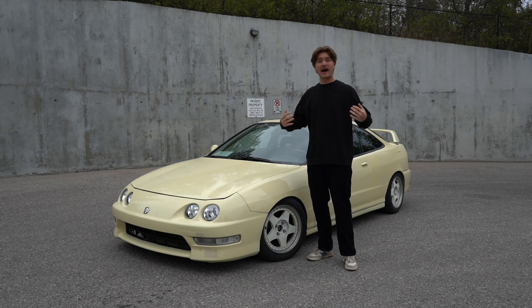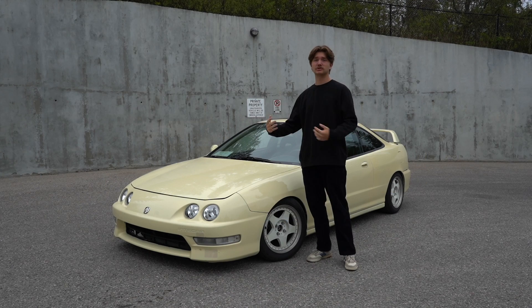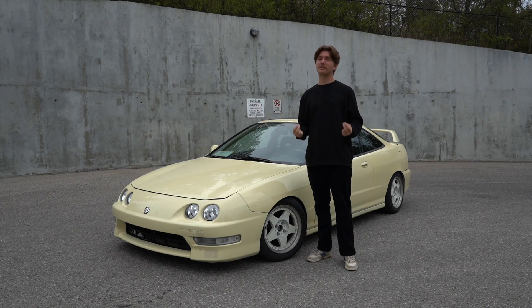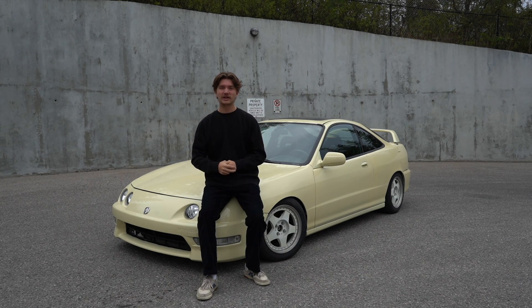One thing I get asked super often is how I'm able to buy so many cars and how I'm always able to get them for super cheap. Today I'm going to be giving you guys my secret on how to buy a car for as cheap as you possibly can. My name is Logan, and today I'm going to be showing you guys how you can buy a car cheaper than anyone else.